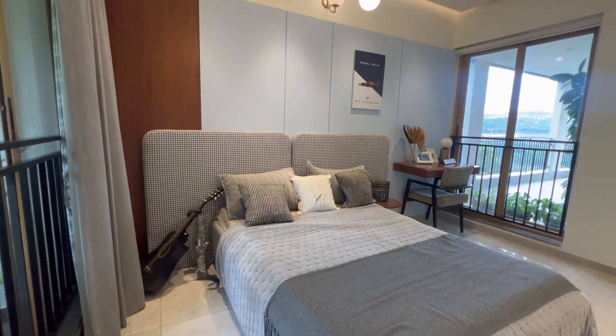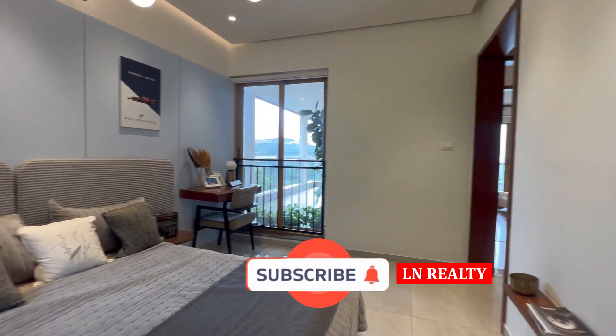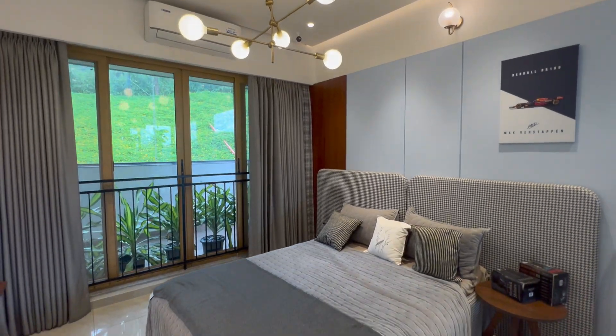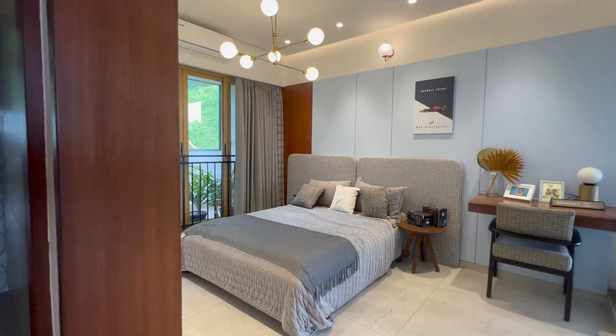If you liked the video, please hit the like icon, and if you haven't subscribed to our channel, please subscribe. We bring new Grade A developments on your screens through our channel. Thank you for watching — we'll see you soon with a new listing. For inquiries regarding this project, please call us on the numbers displayed on screen.